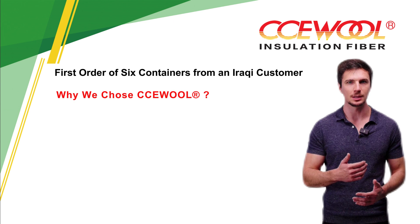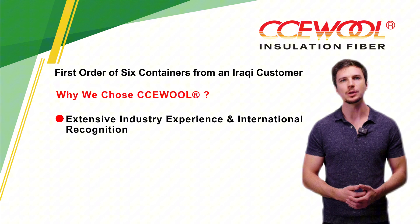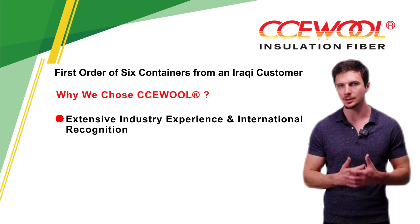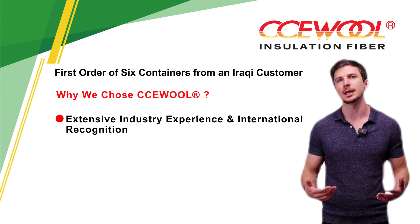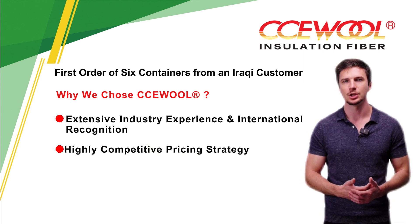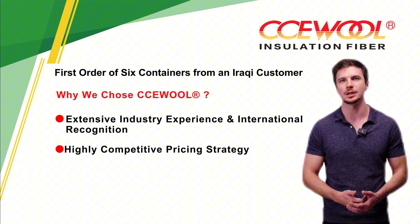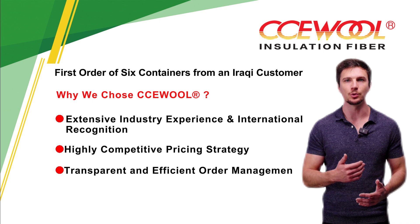Why we chose CCE Wool: extensive industry experience and international recognition. With over 20 years of experience and participation in 30-plus international exhibitions, CCE Wool has earned global recognition, boosting our confidence in its product quality and supply capabilities. In addition to outstanding product quality, CCE Wool provided highly competitive pricing, helping us control costs and increase profit margins.